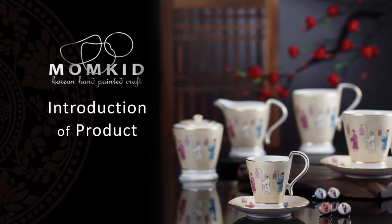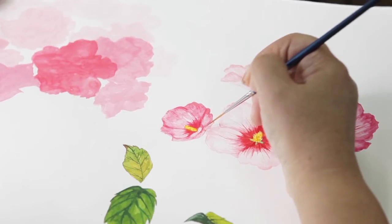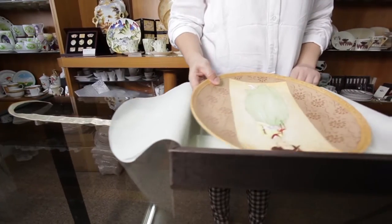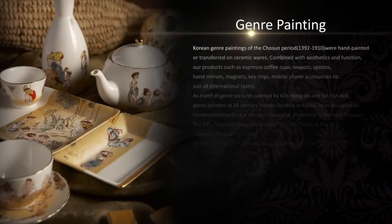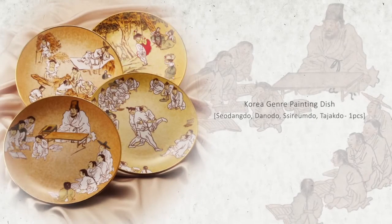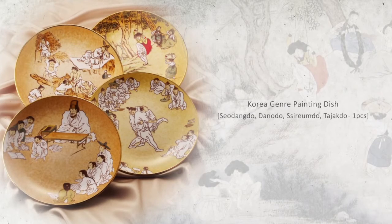Products of Mon Kid Craft have been produced by dividing into creative products of hand painting and practical products of special transferring methods. The genre painting brand reinvents the traditional image into modern value and is in a luxury shop of the British Museum, so the beauty and marketability of our culture gain recognition globally.